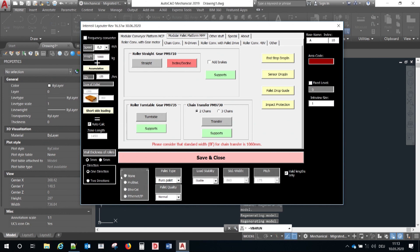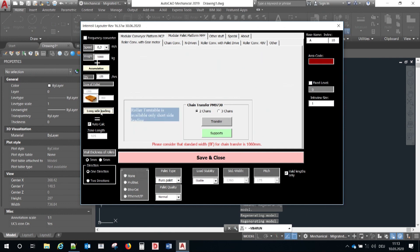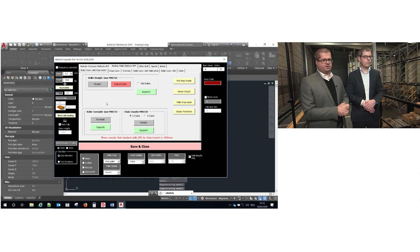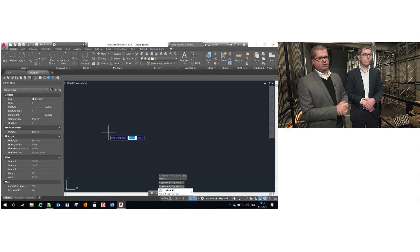You are able to type in your application tasks first: pallet quality, pallet weight, the speed, the throughput, long side leading, short side leading, the pallet type — we are talking about different pallet types which are preset in the layout tool. Once you do this, the layout tool will do calculations in the background, like what speed is recommended, what type of conveyors are possible to handle the pallet, and which types of conveyors are not possible to handle the pallet.